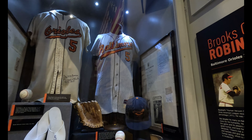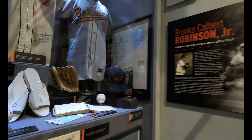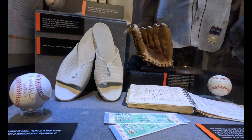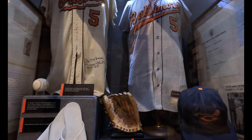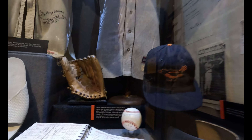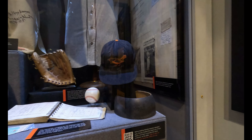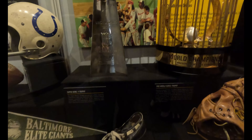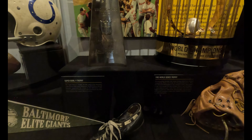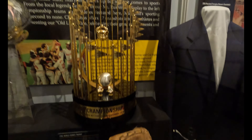Babe Ruth's house is in Maryland, Baltimore. Brooks Robinson. Let me see — what are these? Jim Palmer. Brooks Robinson original jersey. Brooks Robinson glove. Man, look at this Lombardi Trophy — Super Bowl trophy, number five.